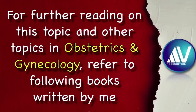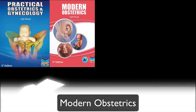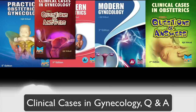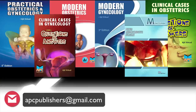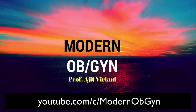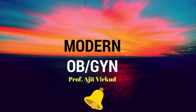If you want to study more about this topic or any other topic in obstetrics and gynecology, please read the following books written by me: Practical Obstetrics and Gynecology, Modern Obstetrics, Modern Gynecology, Clinical Cases in Obstetrics: Questions and Answers, Clinical Cases in Gynecology: Questions and Answers, and Pelvic Reconstructive Surgery: A Monograph on Pelvic Organ Prolapse. For purchase inquiries, contact me at the email given below or via WhatsApp. Please also subscribe to my new YouTube channel called Modern OBGyne, which deals with basics of obstetrics and gynecology, and press the bell icon to get regular notifications.